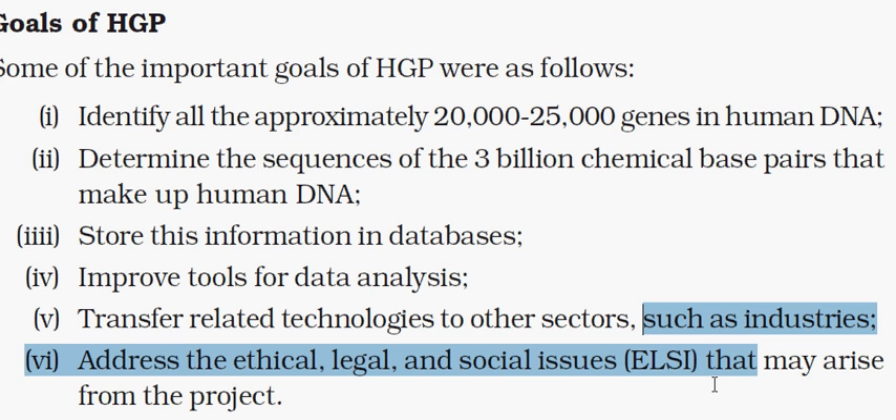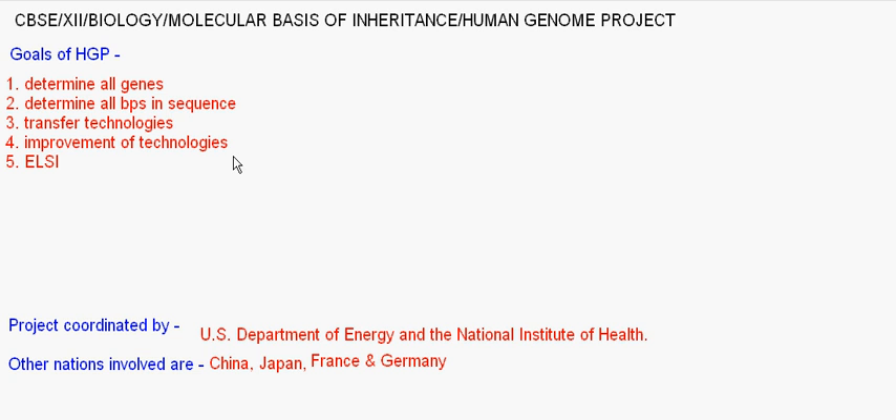In simple words, the goals were: determine all 20,000 to 25,000 genes; determine all base pair sequences — adenine, guanine, cytosine, and thymine, the four bases written as ATGC; transfer related technologies; improve tools and technologies used in the project; and deal with ELSI — that is, ethical, legal, and social issues.